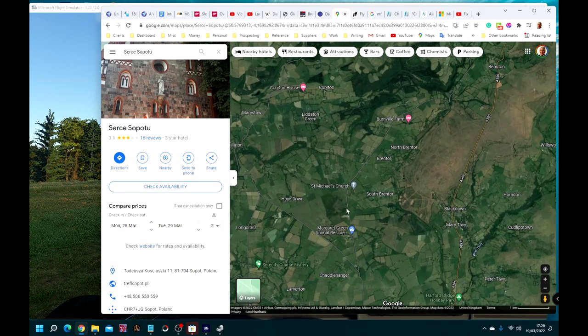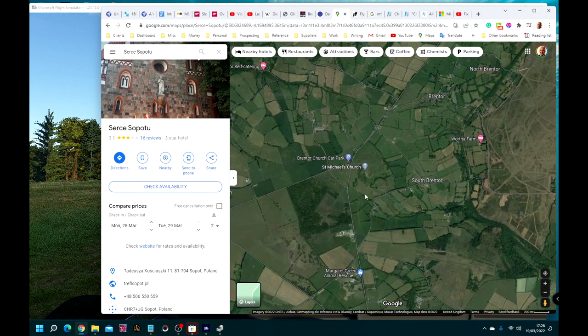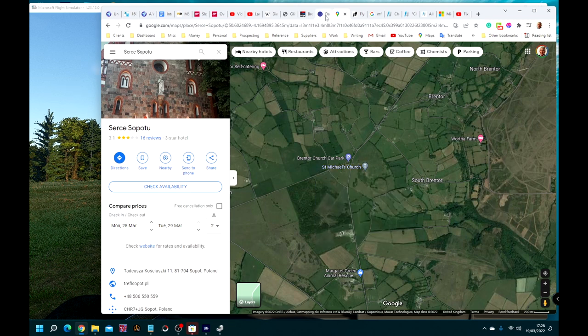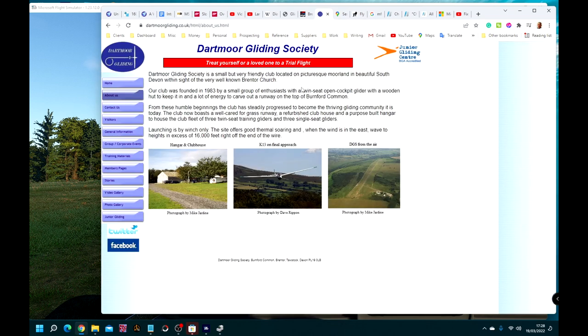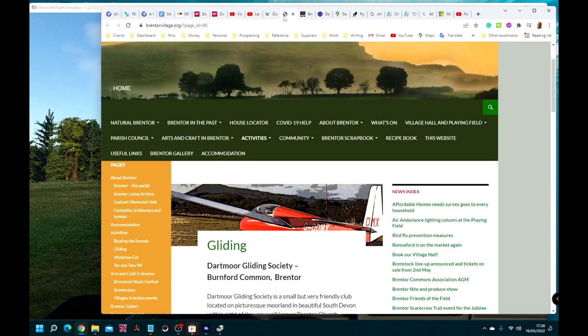You can find it on the map because it's got St Michael's Church on the top of it. Just to the north-west of the airfield is St Michael's Church. There's a plethora of information about it — the Dartmoor Gliding Society has a page on UKGA, and even the local village, Brent Tor Village.org, has a Dartmoor Gliding Society page.